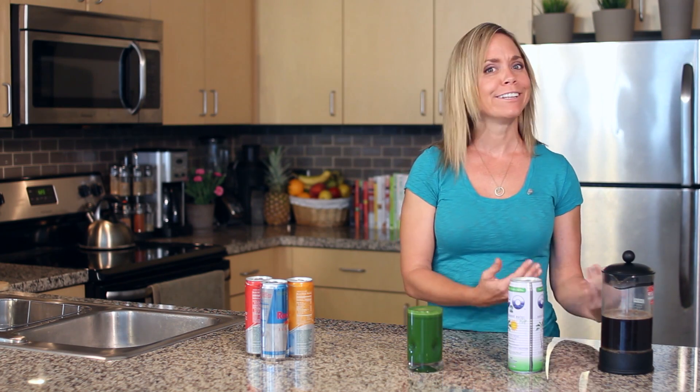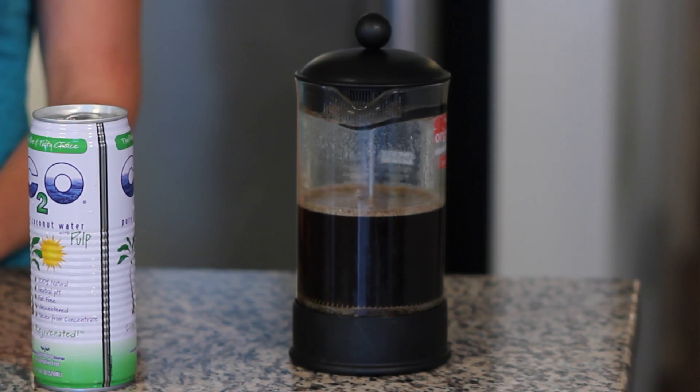And lastly, of course, there's nothing wrong with a cup of coffee. It'll give you about a hundred milligrams of caffeine. And if you wanted to sweeten it, you could have a teaspoon of sugar and you would be just fine.